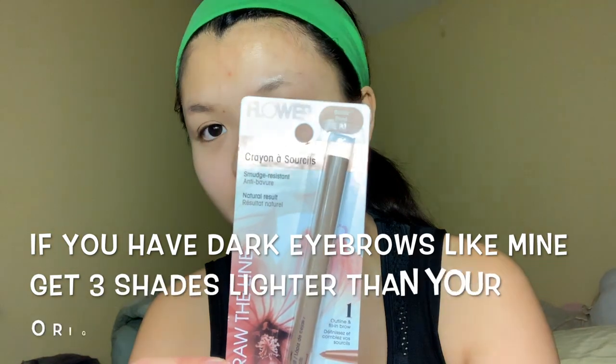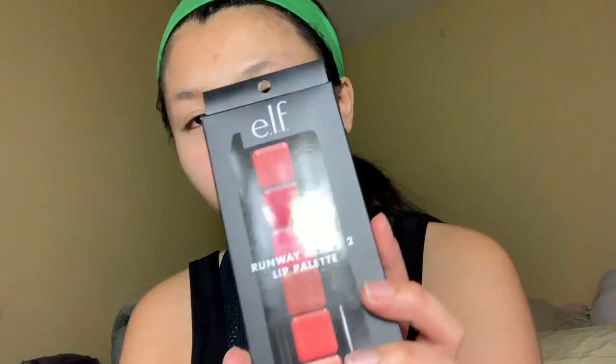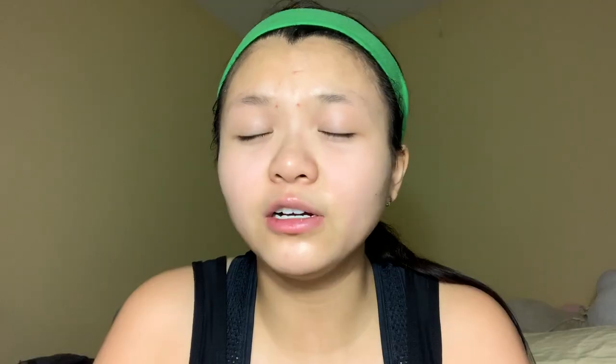I also got this BB cream in a light shade, which has some SPF in it. I was originally wanting to get the CC cream but they didn't have any, so I found the SPF 15 BB cream. I also got this elf high-definition lifting concealer in a light color, an eyebrow pencil in shade blonde, and two lip palettes from elf - one rosy red and one dark one.